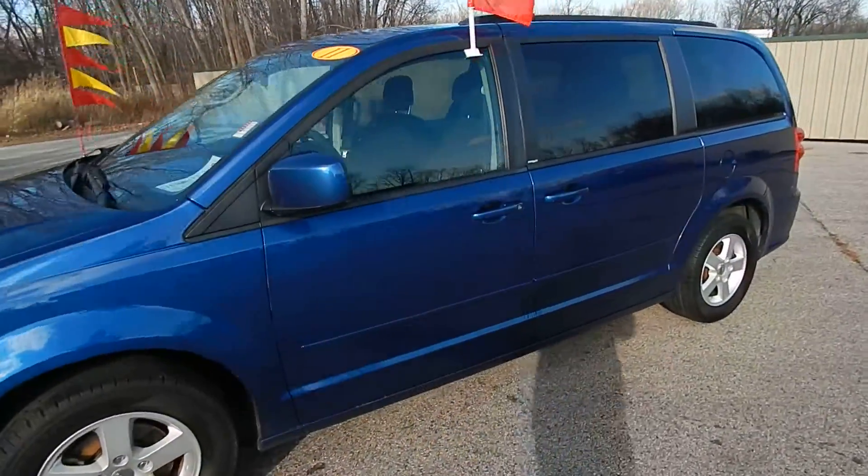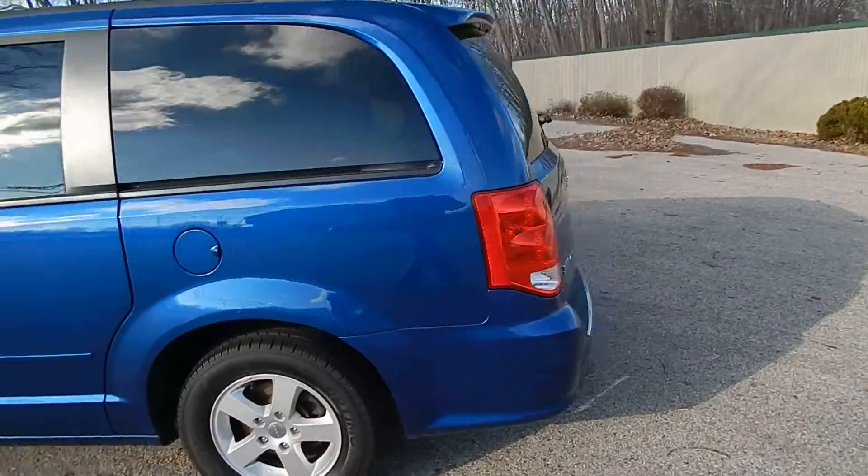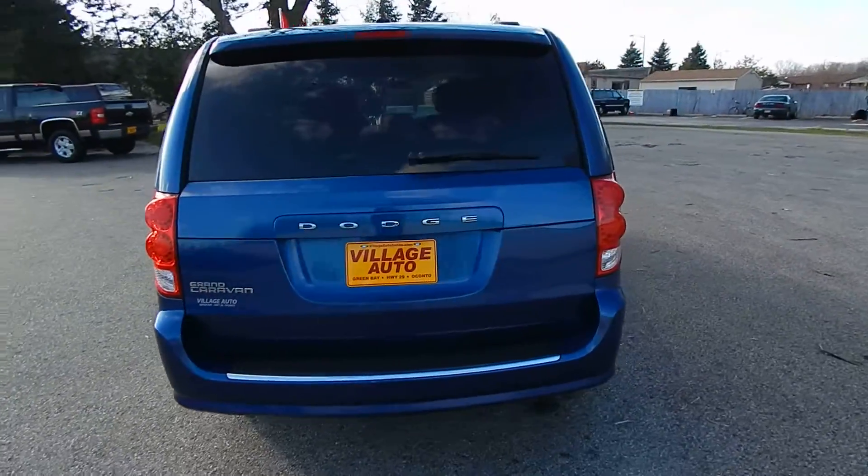This is Village Auto's 2011 Dodge Grand Caravan Main Street with stow-and-go rear seats. Very clean local van.